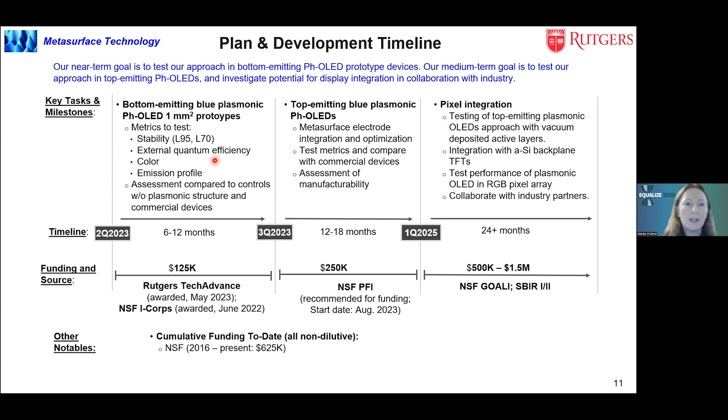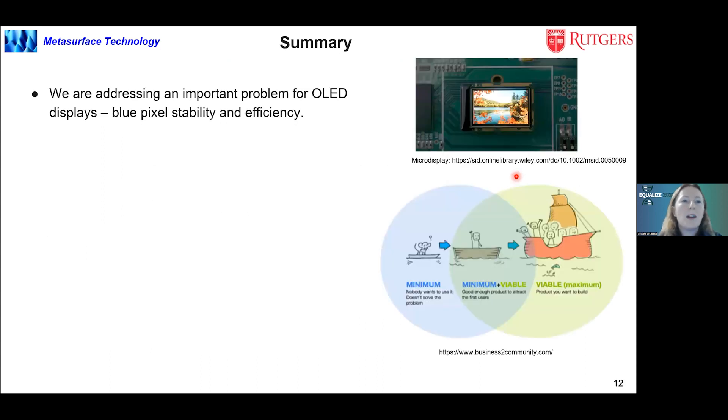With regards to our plan, we're currently focusing on demonstrating phosphorescent blue bottom-emitting devices and establishing specific metrics to benchmark performance against commercial devices. We've raised funding from TechAdvance at Rutgers as well as the NSF Partnerships for Innovation program to study integrating these metasurfaces into the pixel electrode and assessing manufacturability alongside manufacturing partners. Moving beyond that, we see a decision point in the next year or two — either to license our technology or spin out our own company, where we'd look at raising SBIR funds to demonstrate pixel integration through the full active matrix OLED fabrication process.